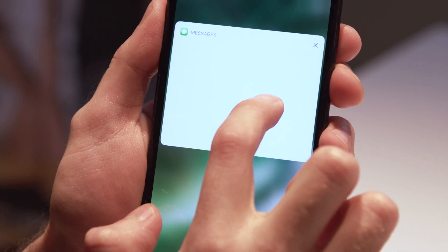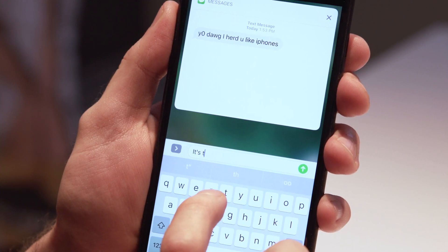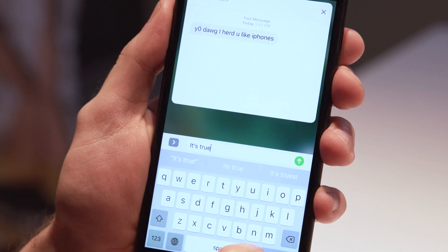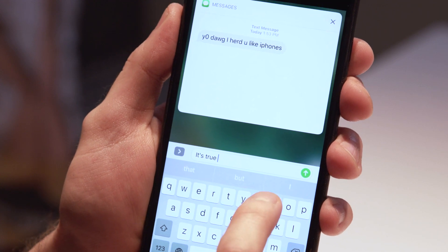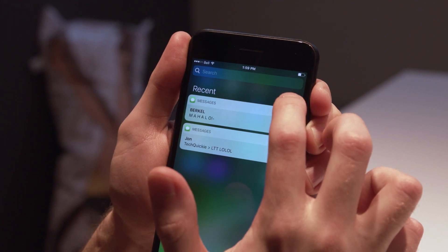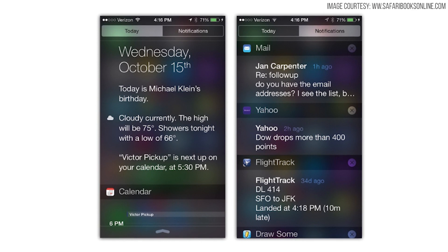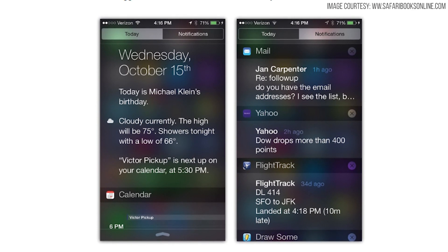Now let's talk notifications. You no longer have to leave the home screen to interact with your notifications. Many of them now support 3D touch interactions, and you can now directly reply to text messages without having to open a new window or even unlock your phone. Once you're done, you can get rid of all your notifications at once if you have a 3D touch enabled device — a welcome addition for long-time iOS users who know the pain of manually scrolling through ancient SMS messages to mark them all as read.